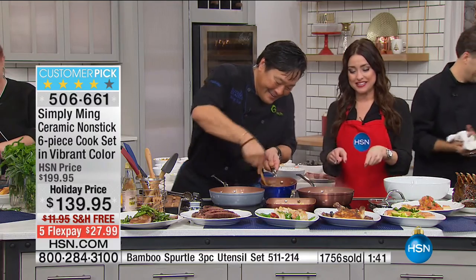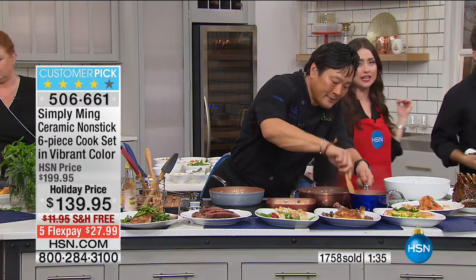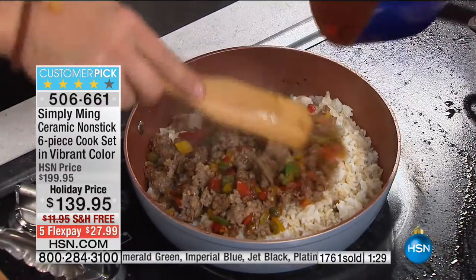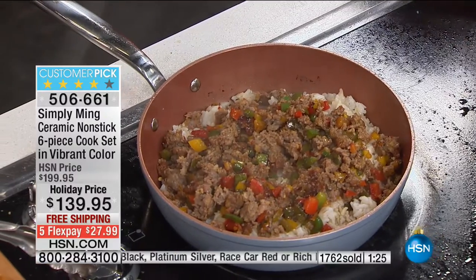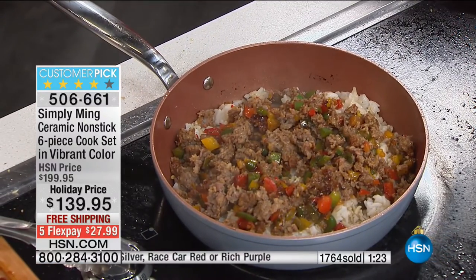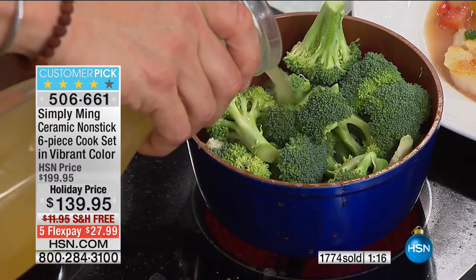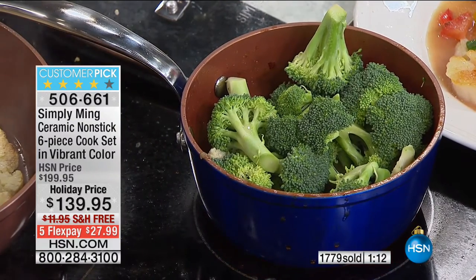These pans work on the stove top whether it's coil, gas, or induction — they're induction ready, future-proof. Then you can take them right into your oven for baking too. Dishwasher safe. Incredible technology no one else has. The sausage just slid right out of that sauce pan — because nothing sticks, you never have the hassle of ruining the food you paid good money for.